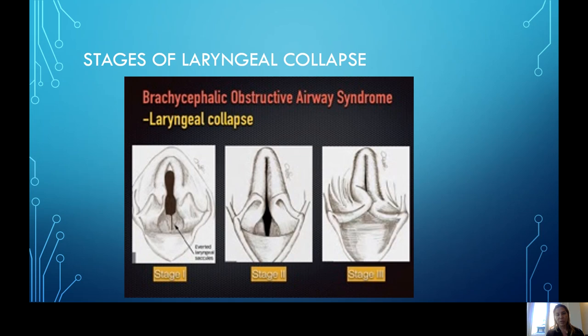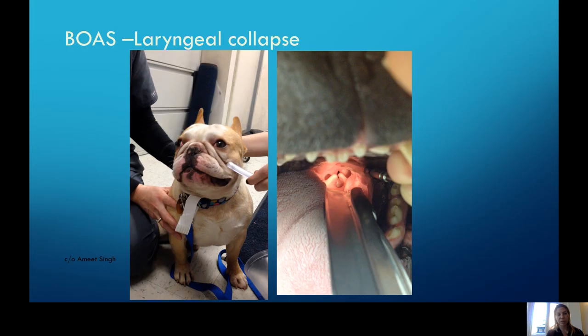Stage three or severe collapse is when the cartilages start to crumble or fall on each other. Unfortunately, we often see patients come to us at a young age that are already in stage two to three laryngeal collapse. On presentation you can see really significant folding and softening of those laryngeal cartilages — the averted saccule stage one and the cartilages starting to touch each other. This is definitely a grade two, maybe grade two into three collapse.